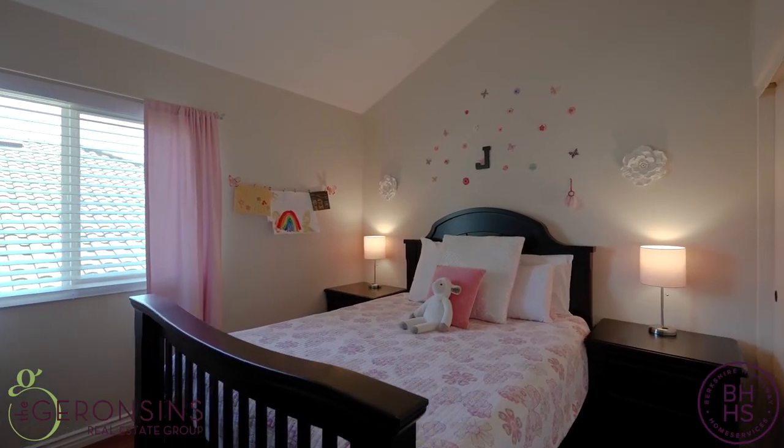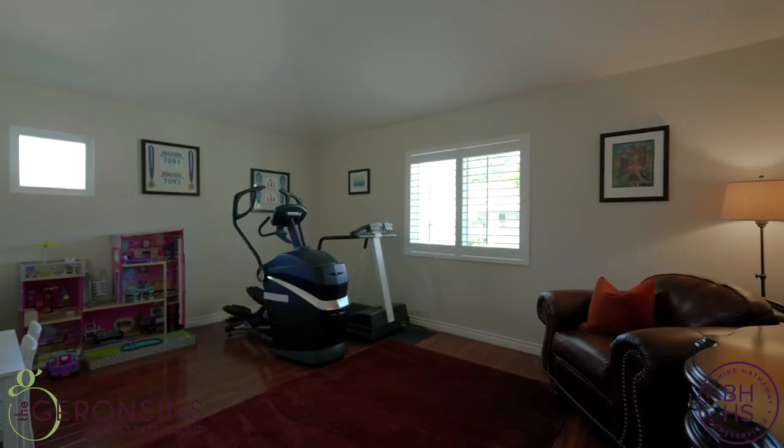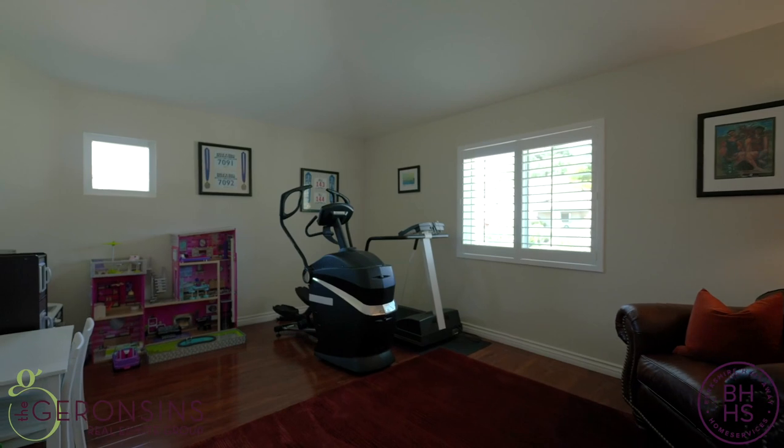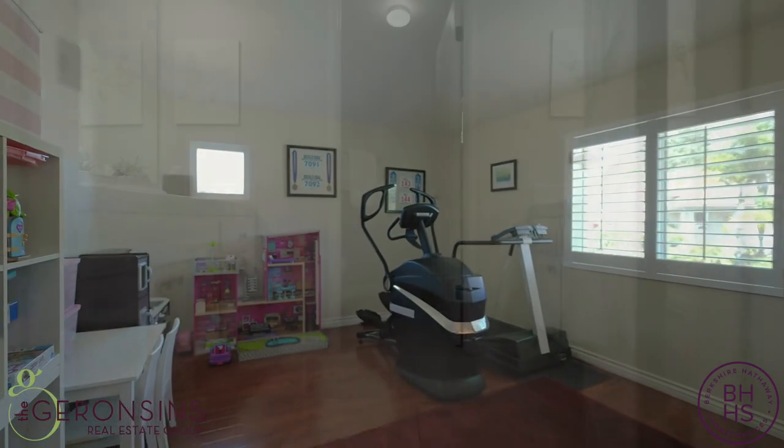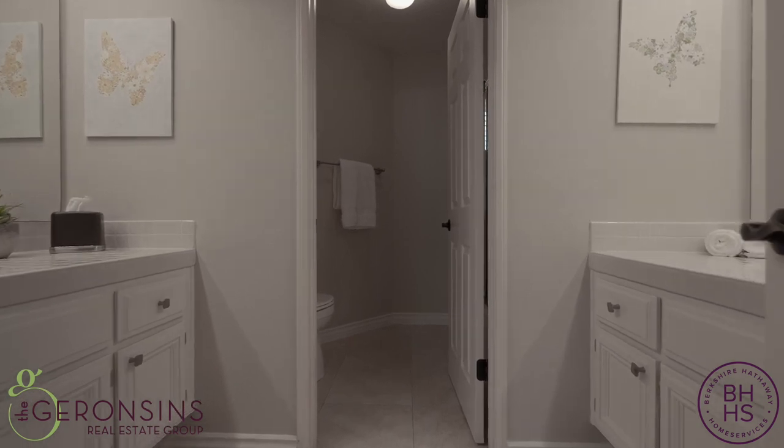Down the hall from the primary bedroom, you have two secondary bedrooms in addition to a bonus room. The bonus room is a great space for a playroom, or if needed, you could convert it into a third secondary bedroom. You also have a hall bath that offers dual vanities and a tub-shower combination.